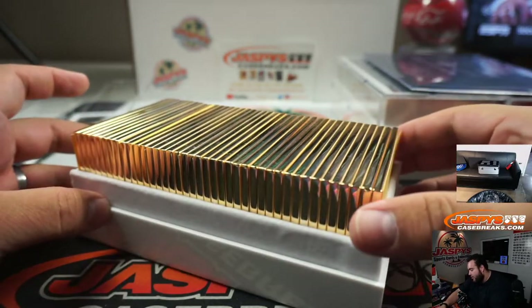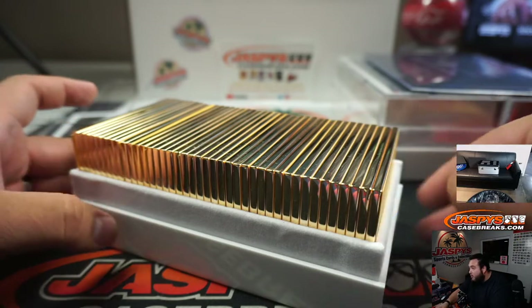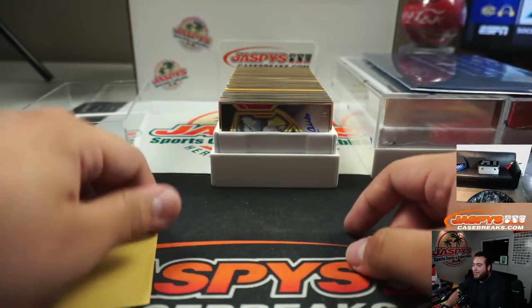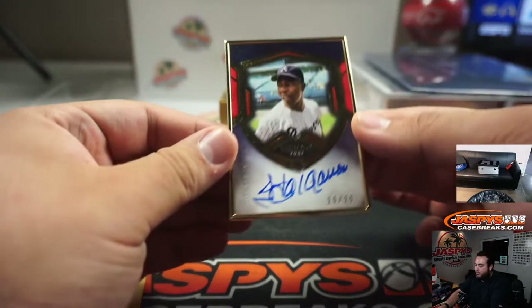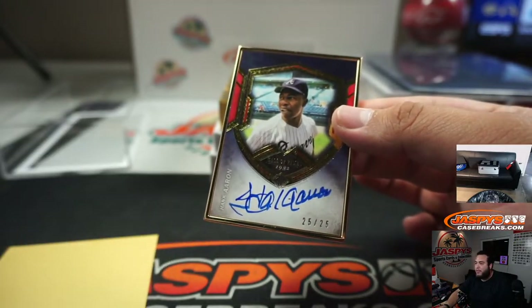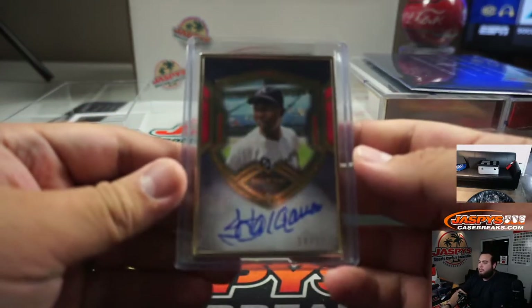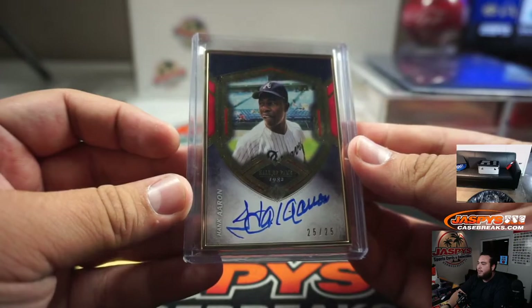Alright, it does actually feel like a gun case honestly. So it goes in alphabetical order. We got Hank Aaron, 25 out of 25. There you go — Hank Aaron 25 out of 25.